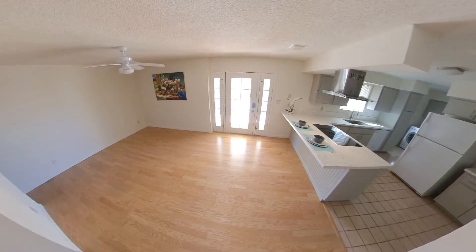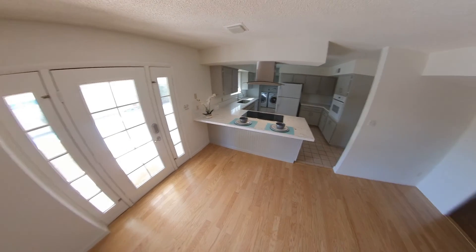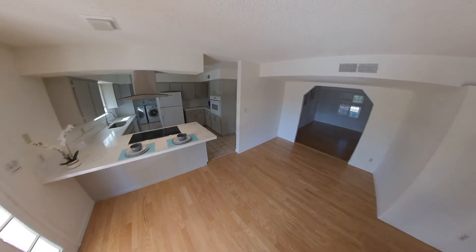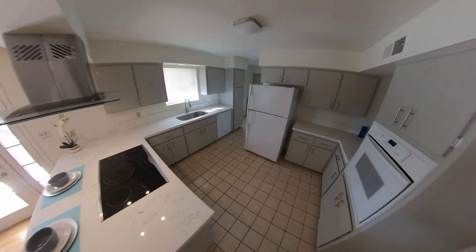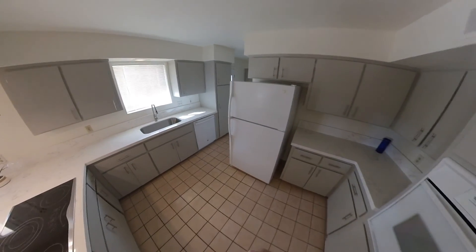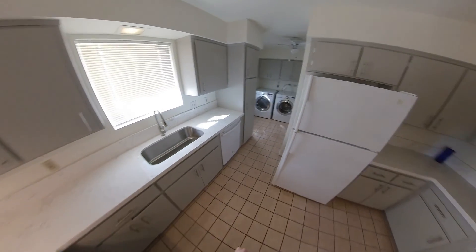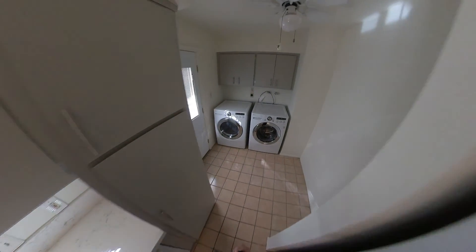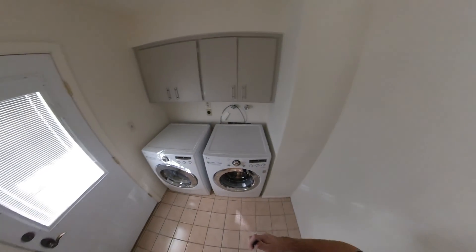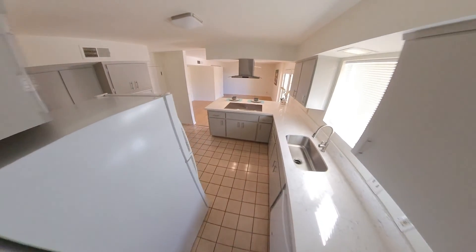Dining room area here to your left. Kitchen cabinets look to be original. They put in — I don't think that's quartz, I think it's a laminated countertop. Back through here into the washer and dryer — a little laundry room.